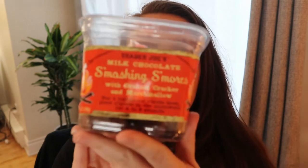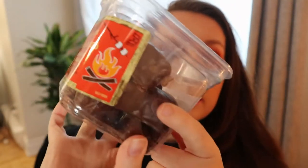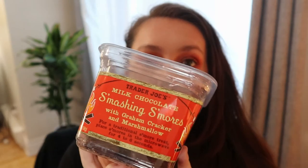This next thing is actually another repurchase and I was excited to see it there because I thought it was a summer product. It's the Trader Joe's milk chocolate smashing s'mores with graham cracker and marshmallow. These are like little chocolates, but inside there's a graham cracker and marshmallow — hence why it's called s'mores. These are so good. It was Josh's idea to get these first because I don't usually like chocolate-coated cookies, but they are so good.